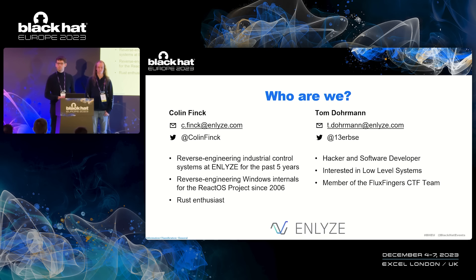A little bit about us. My name is Colin, and I've been reverse engineering industrial control systems for the past five years at my daily job at Analyze. Prior to that, I've been reverse engineering Windows internals for an even longer time for the ReactOS project for over a decade. Apart from that, I consider myself a Rust enthusiast. I'm really happy that I can develop all our connectors for industrial control systems in Rust at my daily job, and in my spare time, I also develop a few crates to bring the Windows and Rust ecosystems closer together.